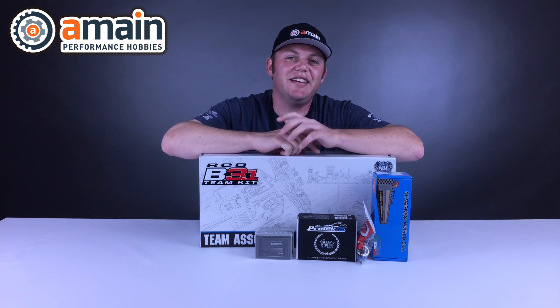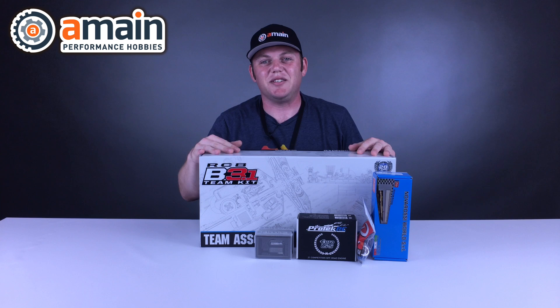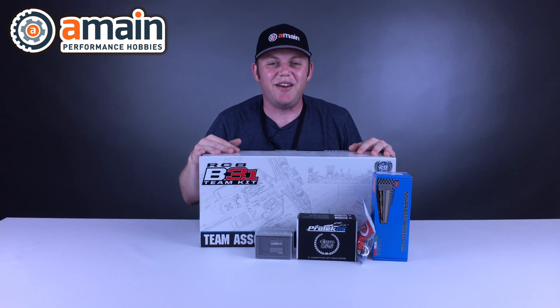Go ahead and check out the links down below to go straight to the giveaway page for this awesome buggy where you can sign up and enter to win. My name is Brett and thanks for watching.